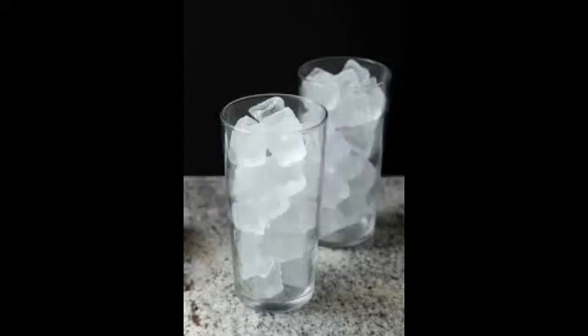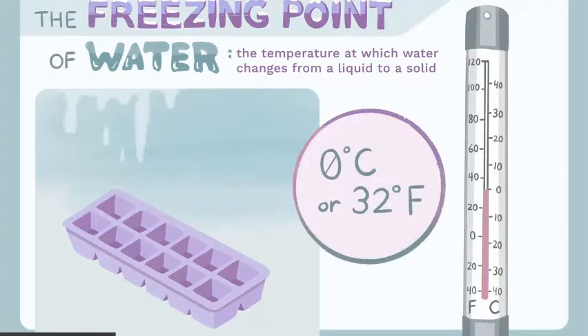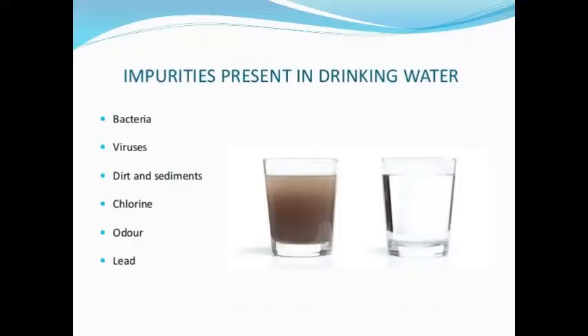Since all ice cubes are made of water and form through the same process of freezing, why is there a difference in their appearance? The appearance of the ice cubes largely depends on the temperature and the impurities of the water that you use.